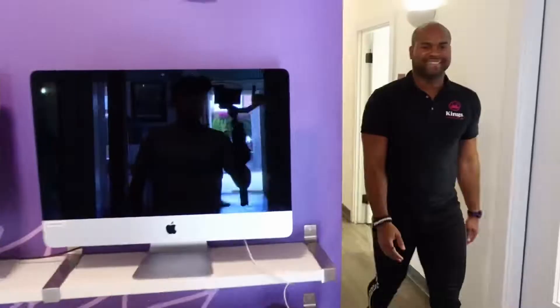We also have a second floor of classrooms. Let's check it out. What's really amazing about our school is that we have an upstairs where we have more classrooms where we can cater to many more students. Come check them out with me.